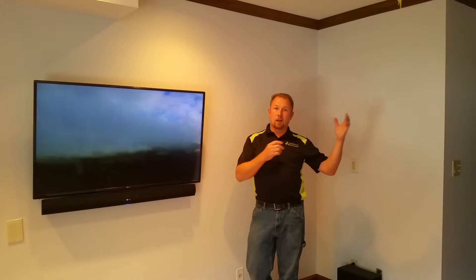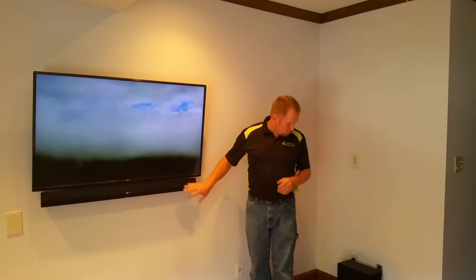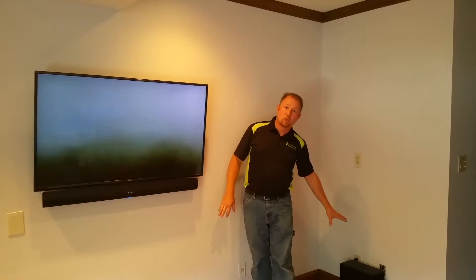We set them up with a Heos system. They've got a couple speakers that are in other rooms, so it's a wireless whole home audio system in addition to the TV and audio playing through this unit. We've got a little wireless subwoofer here that comes with the Heos soundbar.